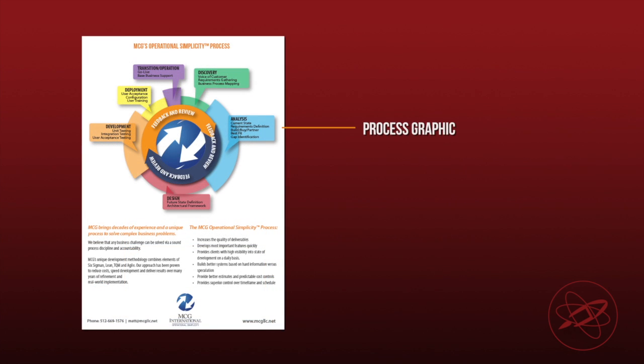Collaborating with our client, we created a process graphic and worked with them to refine their messaging, brand their services, and show how they work. Typically, clients benefit from case studies by having more informed clients and higher quality opportunities.